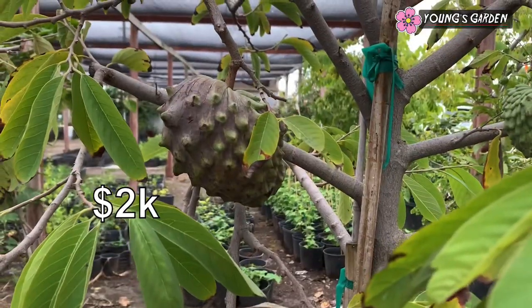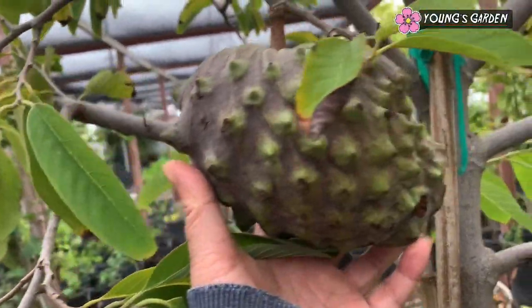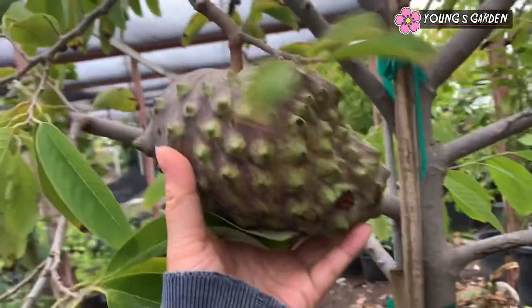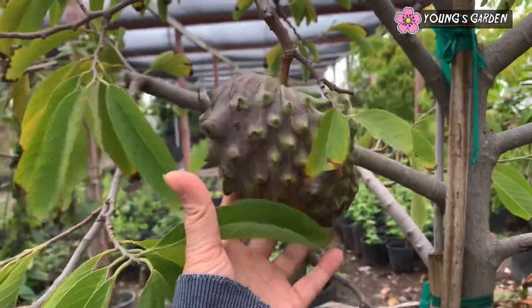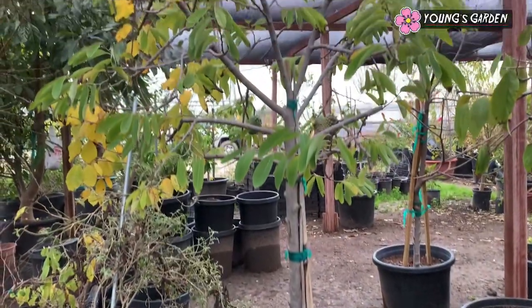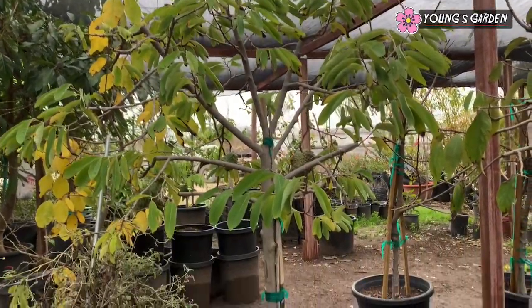I would like to have them fast, especially this year because I've been waiting for all these fruits all these years. I do have Lisa, I do have AP, but I've been waiting for so many years and I'm so sick and tired of it. So I'm going to find me a big tree so I can get the fruits fast.